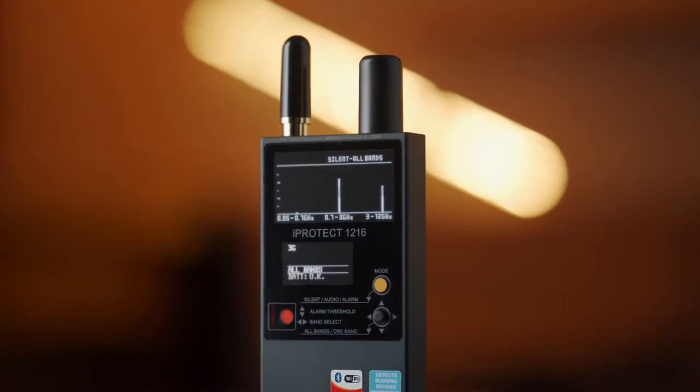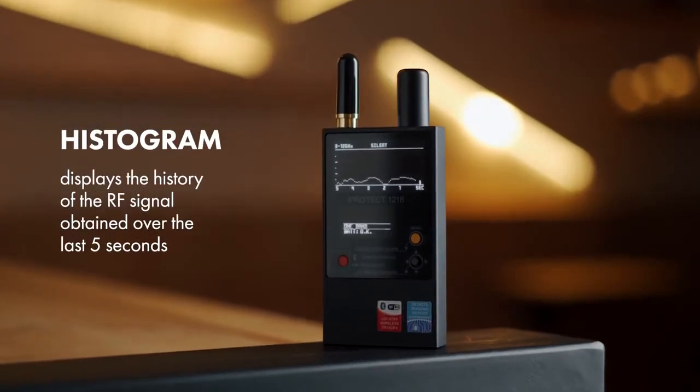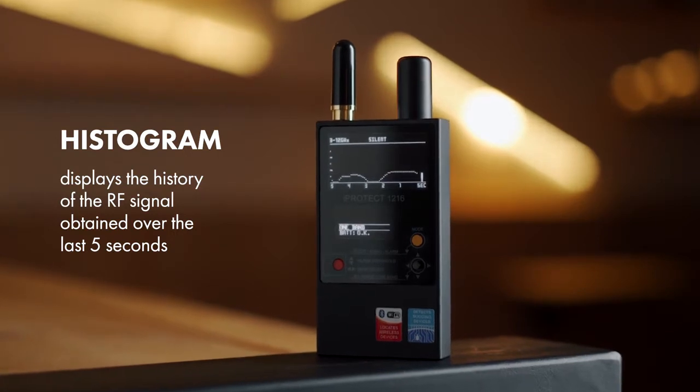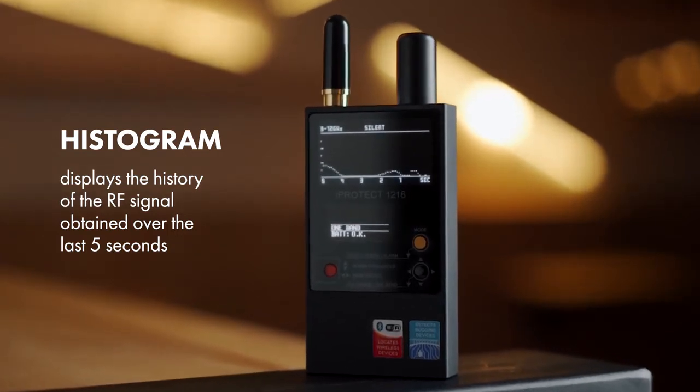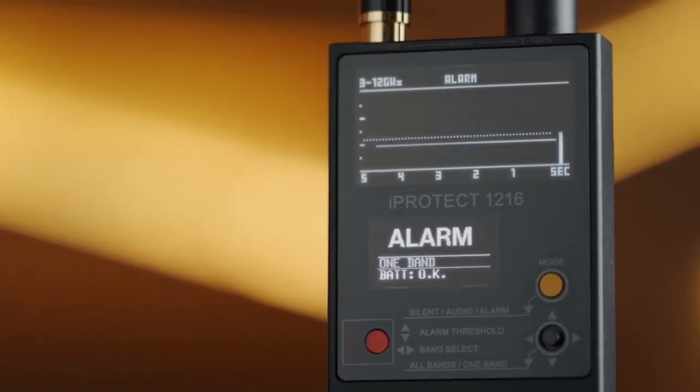The bar graph shows the momentary RF level. The histogram displays the history of the RF signal obtained over the last five seconds and is very informative when observing intermittent or periodical signals or when probing an area quickly.